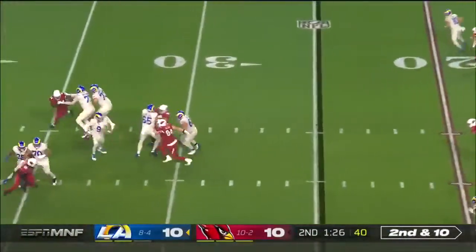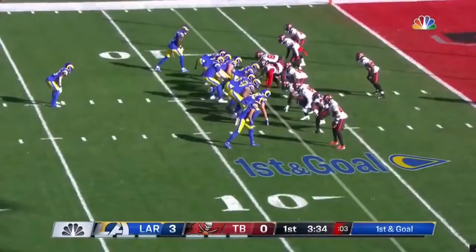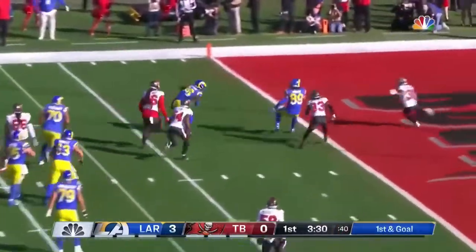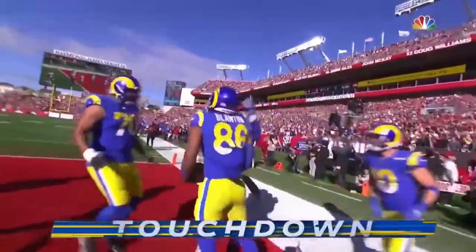Second down and ten. No-look pass is complete. A roll, a throw, and a touchdown — Kendall Blanton.